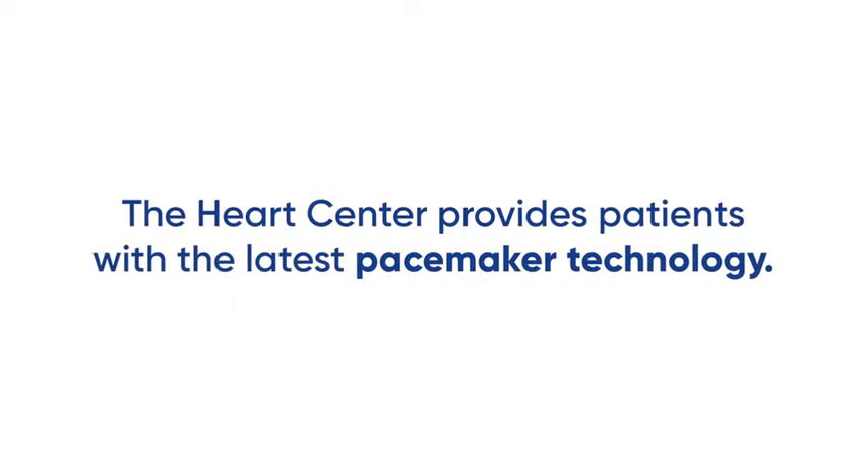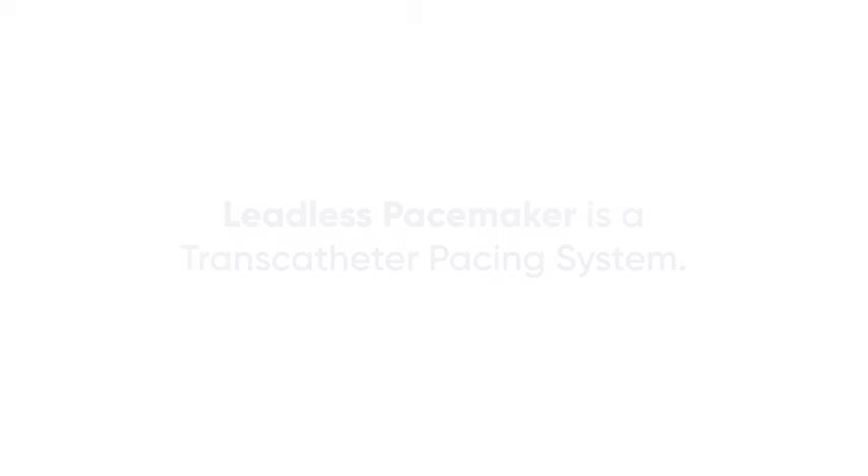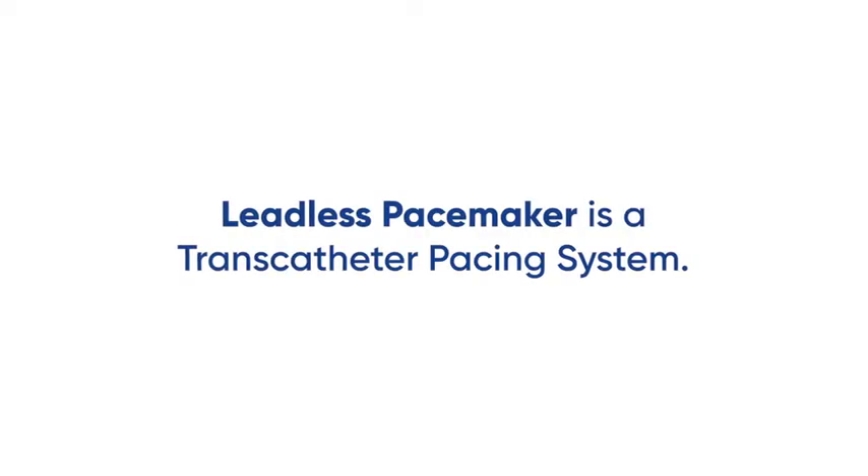Here at Vassar Brothers Medical Center and the Heart Center, we were very excited to be the first group in the area to provide patients with the newest in pacemaker technology, which is referred to as a leadless pacemaker, or what electrophysiologists call a transcatheter pacing system.